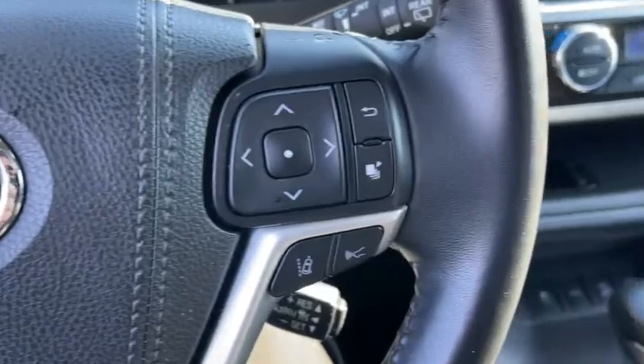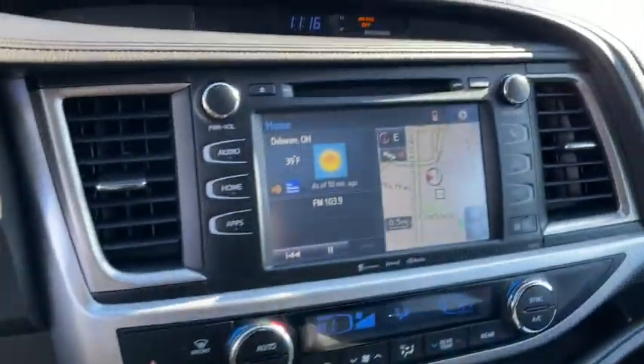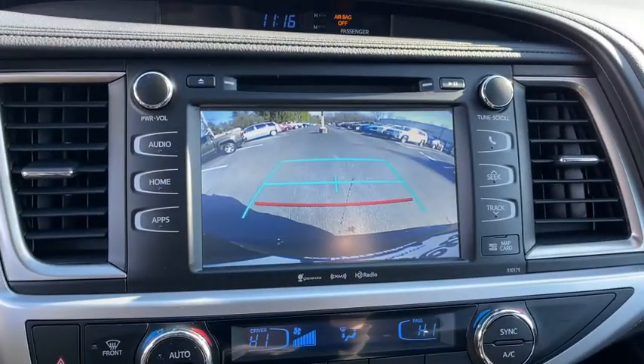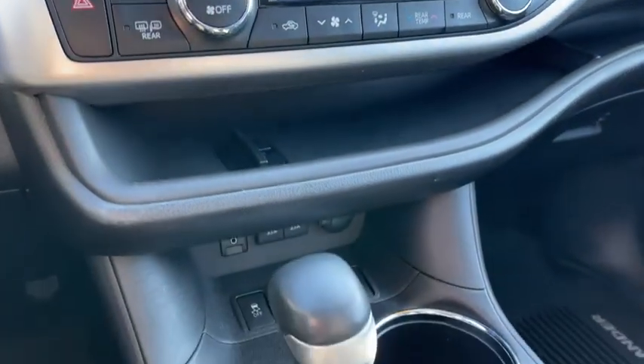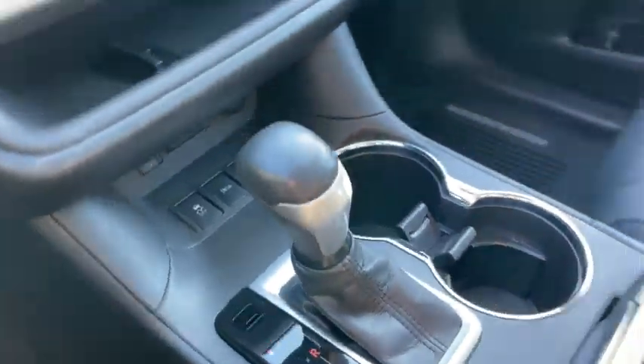All-wheel drive, sun/moonroof, navigation system, power liftgate, lane-keeping assist, adaptive cruise control, heated mirrors, backup camera, satellite radio, fog lamps.